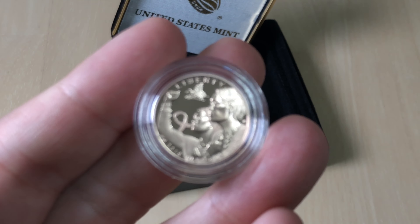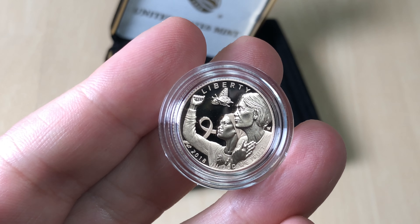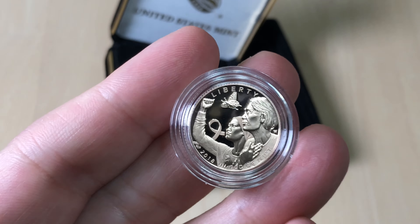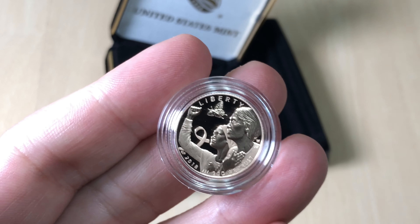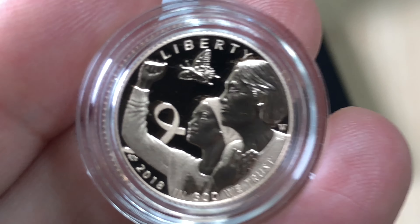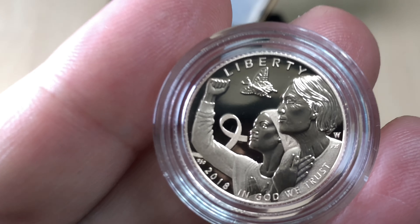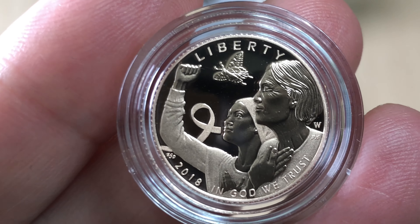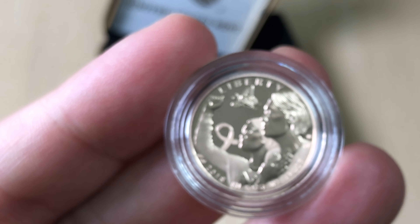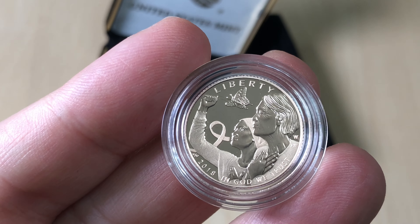The coin itself is actually kind of nice. It's got the young woman, the older woman, the butterfly — Liberty. I think for an American coin, and I have problems with the design of a lot of American coins, this is actually pretty nice.